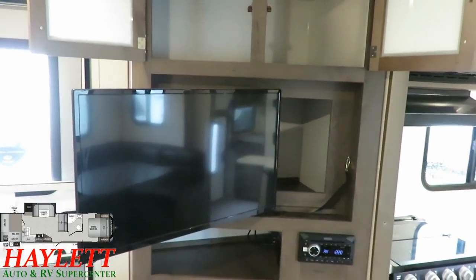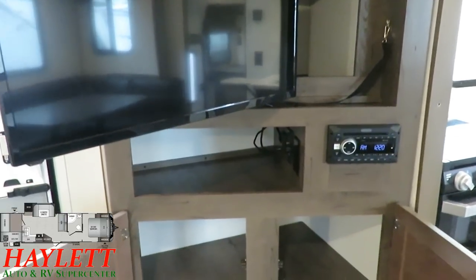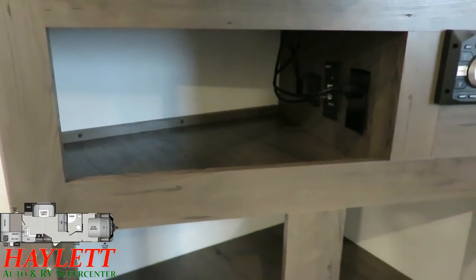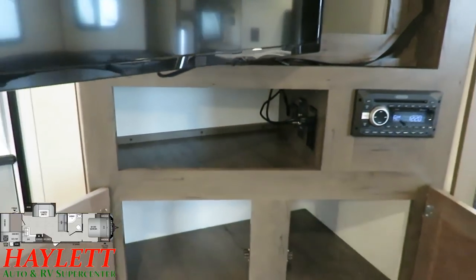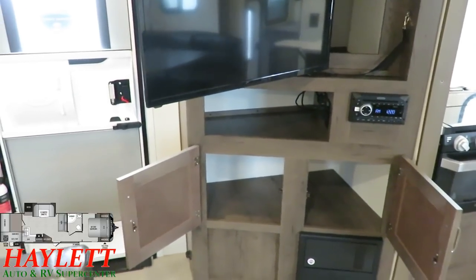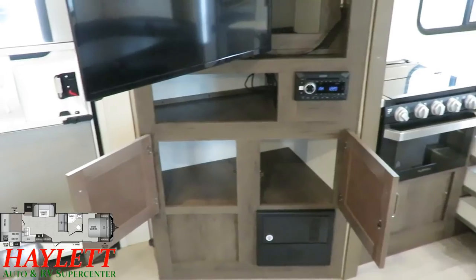For entertainment, the TV swings out, but we've also got a Bluetooth DVD player. We have this really handy charging station pocket down here — that is also the perfect place if you want to add a Blu-ray or a satellite system. You've got all the proper jumpers and everything down there to make all of that happen.